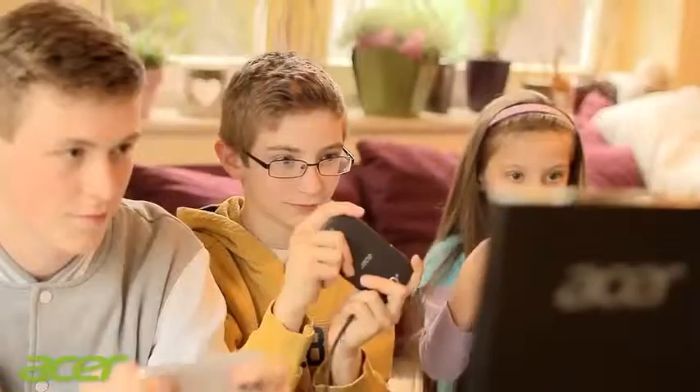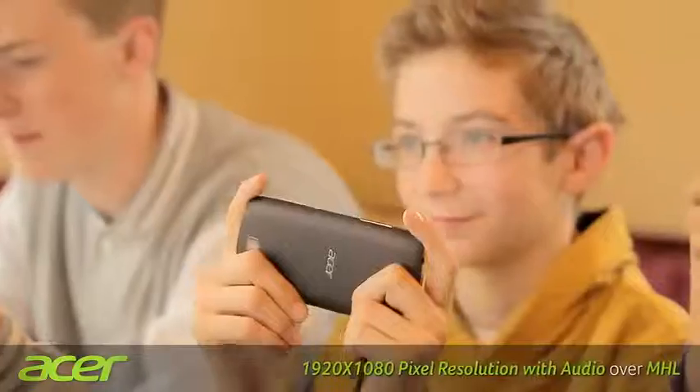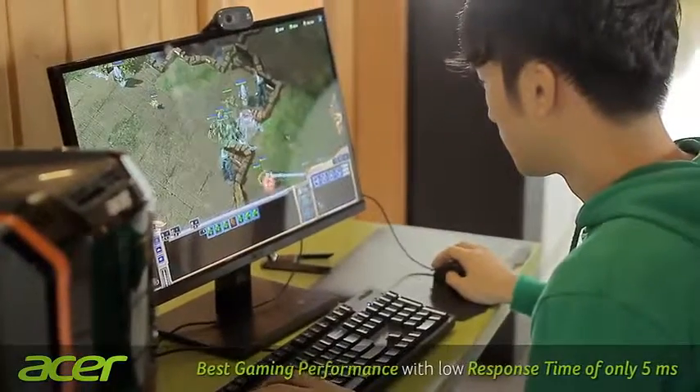The data stored on mobile devices — such as photos, videos and 3D games — can be displayed on the monitor in full HD resolution, with the audio track reproduced via the stereo loudspeakers.